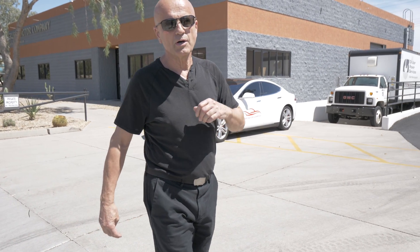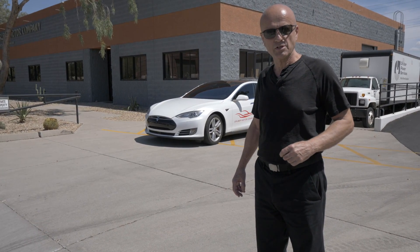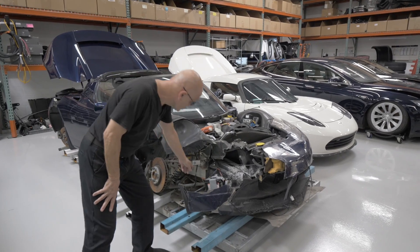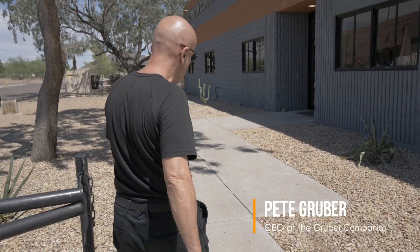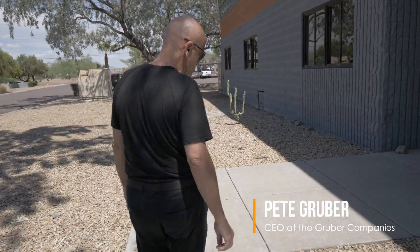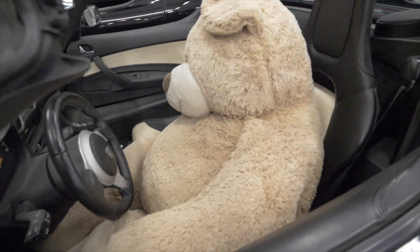We're going to take you through Gruber Motor Company today. It's an electric vehicle service organization specializing in Tesla vehicles. This building is about 8,000 square feet, and we're doing quite a bit of service work in here. In the front area we're going to show you an electronics lab. The whole design goal of this building was to, unlike an automotive repair shop, immediately create the image that this is all about electronics.